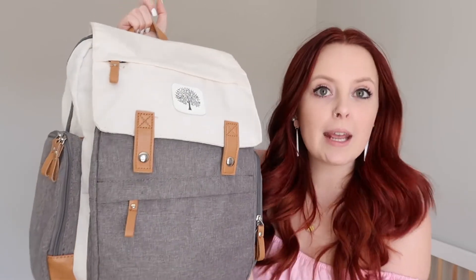I will have everything linked for you guys in my Amazon storefront because basically everything in our diaper bag is from Amazon, or if not, Target. I will link as much as I can. This is my diaper bag — I don't know the name of it, but it's really cute.